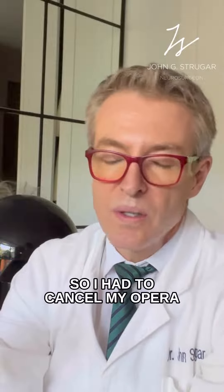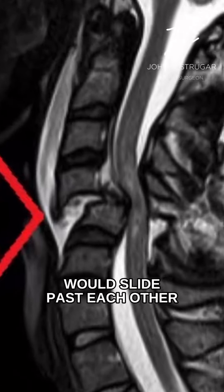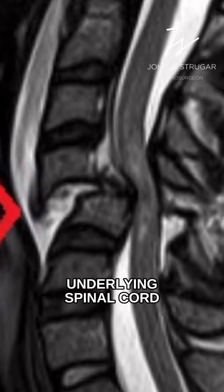There was no other way, so I had to cancel my opera. When the patient showed up, however, there was great danger that at any moment the two parts of the spine would slide past each other, thus crushing the underlying spinal cord.